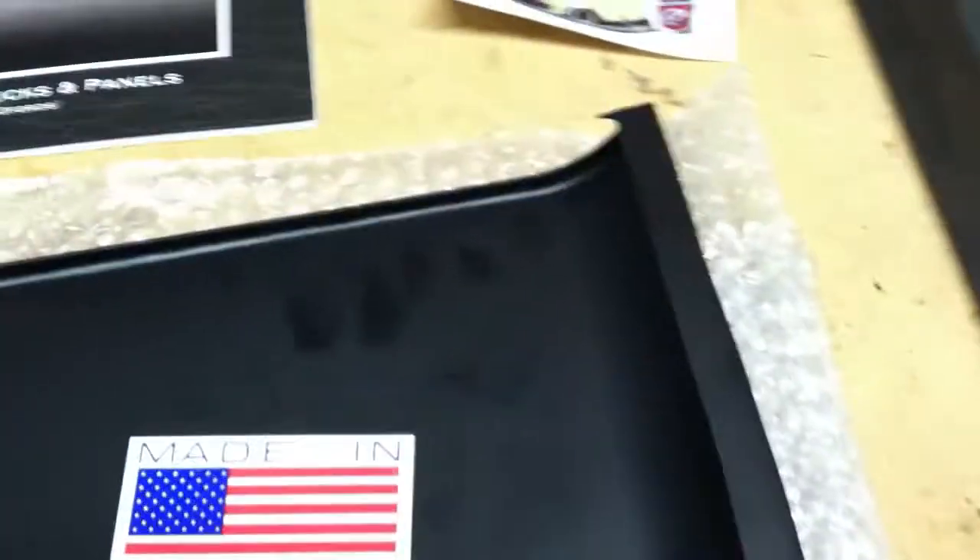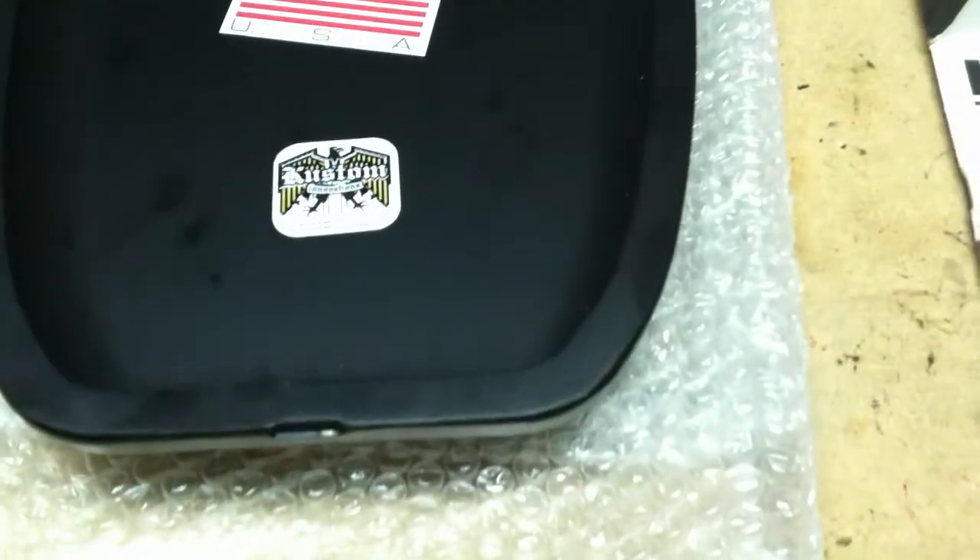They're under $100. When I look at the quality of this thing, I'm surprised that they were able to produce them and get them out there for under a hundred dollars. It's amazing.